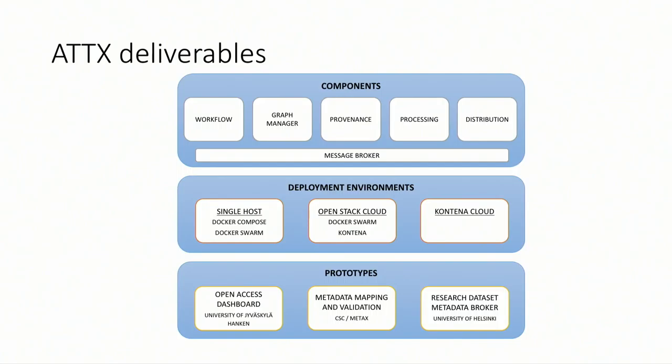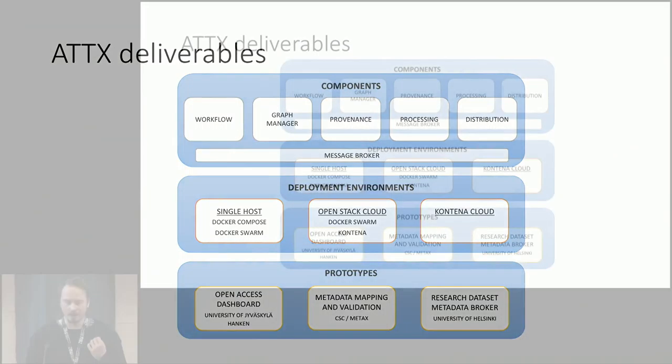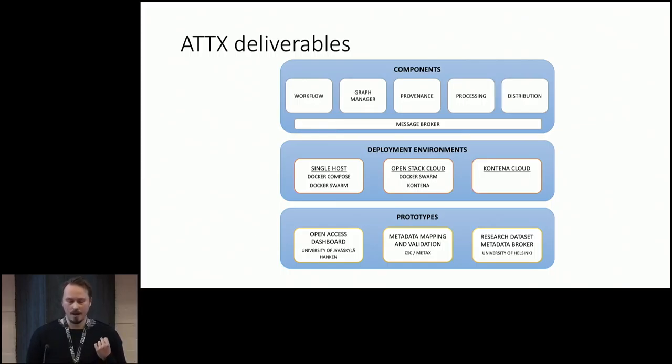We have created three deployment environments. On a single host, you can set it up for testing on your own computer. Or you can use Docker Swarm in an OpenStack cloud. And then we have been using an open source product called Contena, which is a really nice and developer-friendly container and microservice platform that has features like a vault where you can set your credentials, image registries, and things like that. Because the components are all Docker images basically — when you run them, you run them as containers.